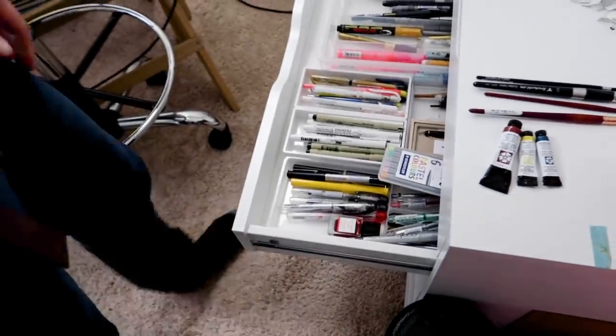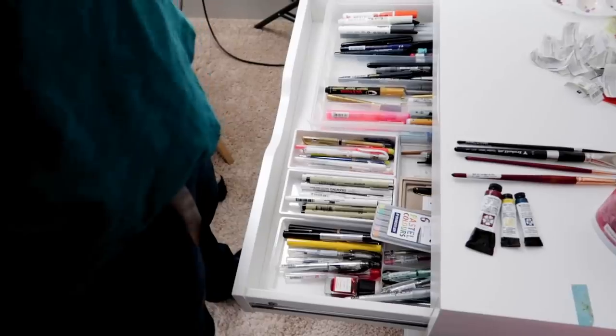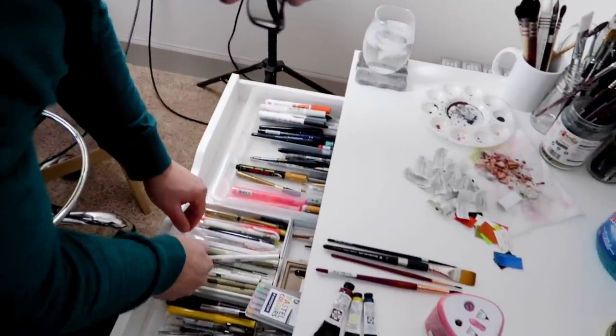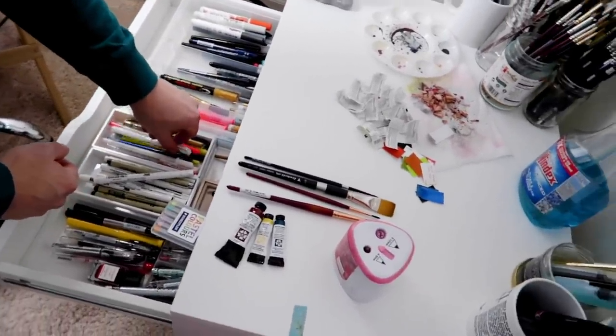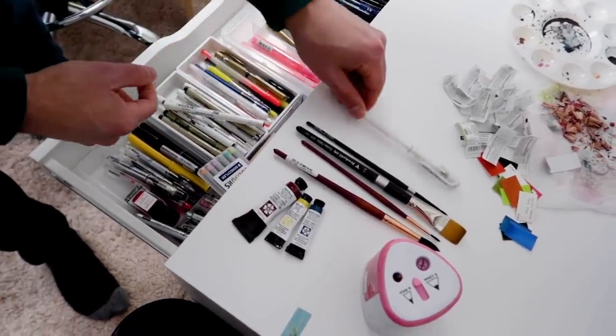I like this one. Pencil or pen? Look, you need a white gel pen. Do I? Do I really need one? Yeah. This is a white gel pen. Okay, you get one of these.